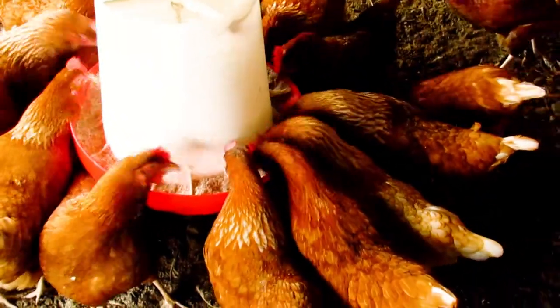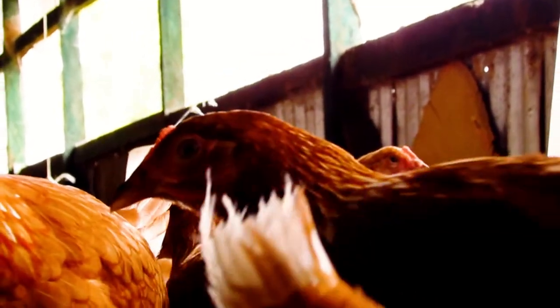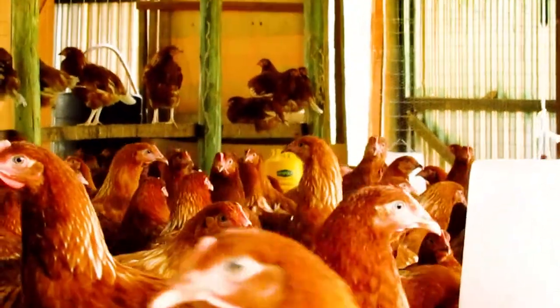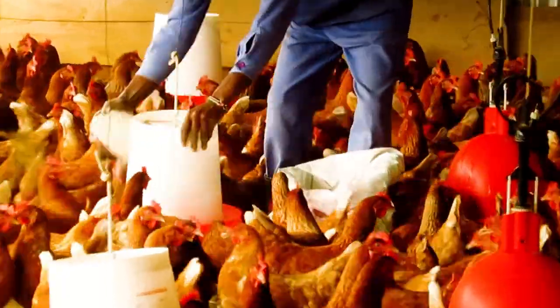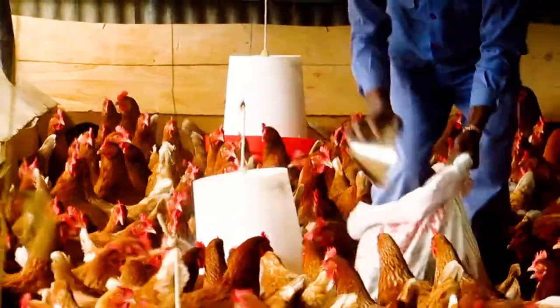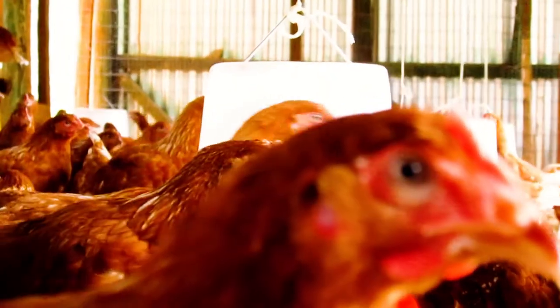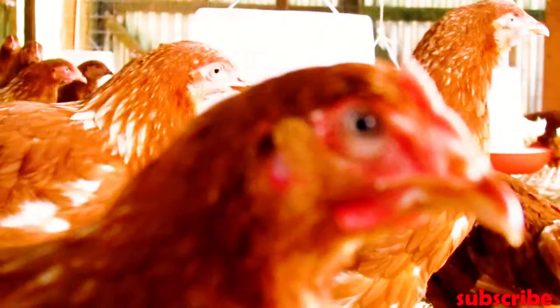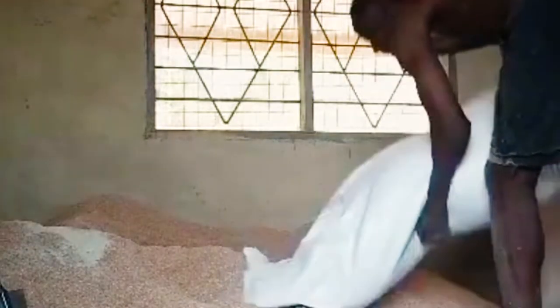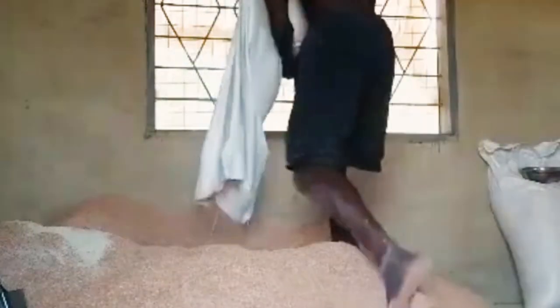Some farmers change feeds by determining the age of birds. Commercial layers chicken should start laying when they attain an age of 18 to 20 weeks, so some farmers introduce layers feed immediately at that point. But in most cases, age cannot determine whether to change feeds or not, because maybe you have been underfeeding your bird. So when you change feed, it will not make any sense.